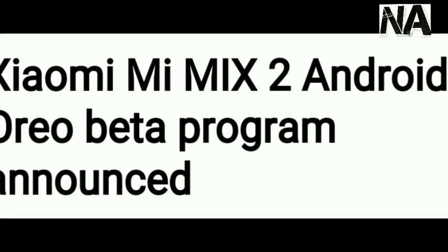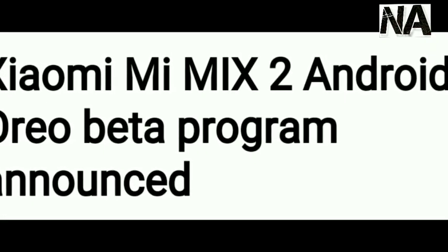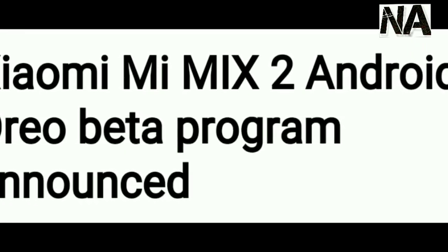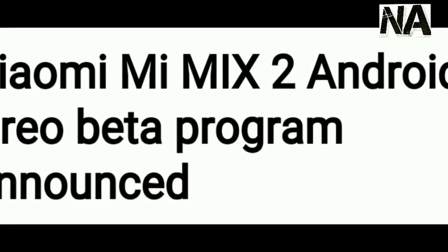Hello friends, welcome back. This is Nikhil from NewLearEd. In this video I am going to show you about the official Android Oreo beta program that is going to be announced for the MI MIX 2.